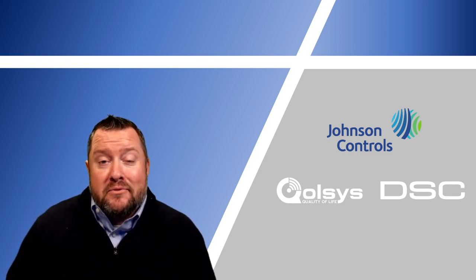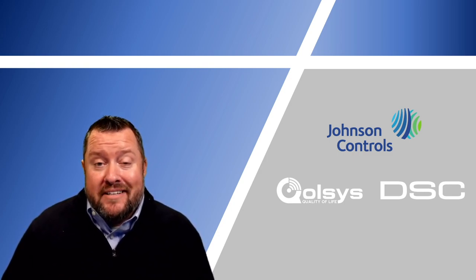Hello everyone, Rob Harmon here from Johnson Controls, representing both the DSC and the Qolsys lines.